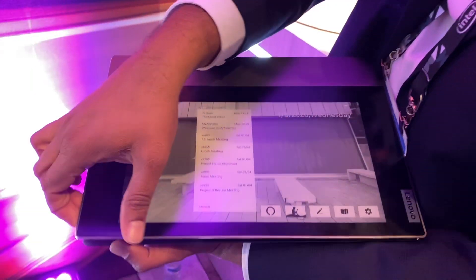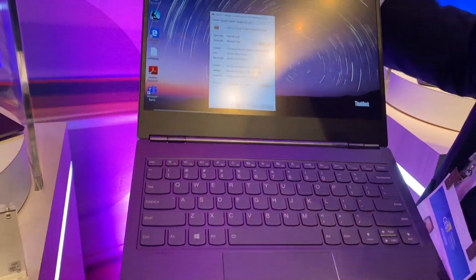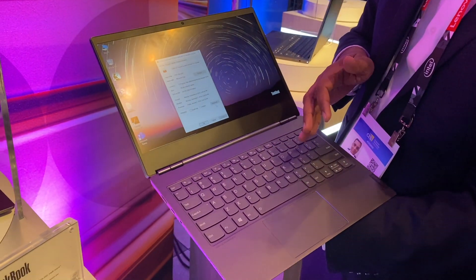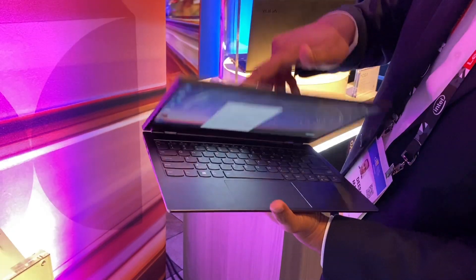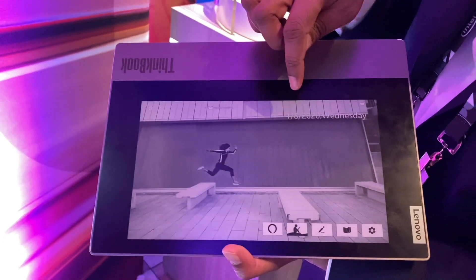This is the new ThinkBook Plus. On the inside, it's a clamshell laptop with a full-size keyboard. You have all the ports and 10th-gen infrastructure. On the outside, for the first time on a laptop, you have an e-ink display.